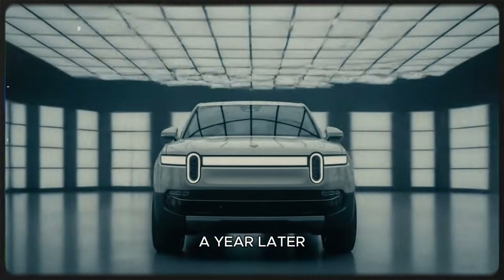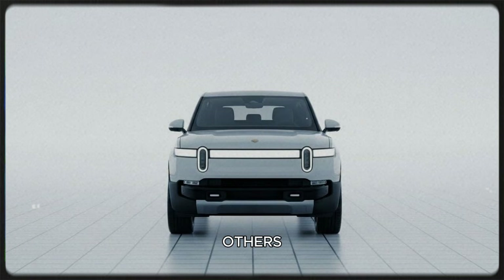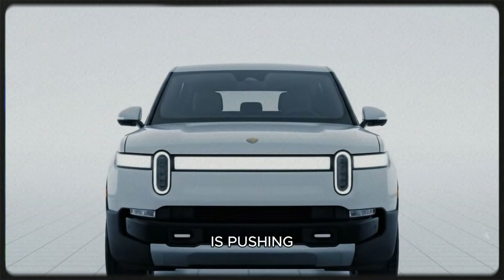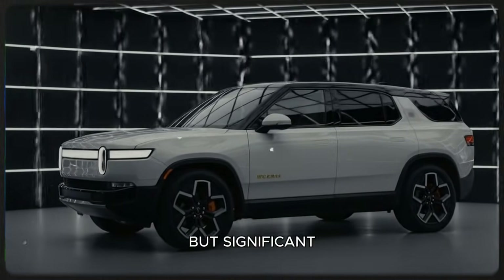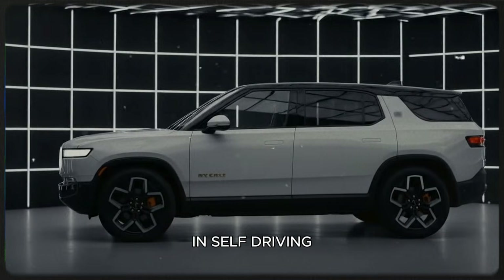But now, more than a year later, the picture has changed. Some features have been cut, others have been refined, and the engineering progress behind the scenes suggests Rivian is pushing harder and faster than anyone expected. And buried within this progress are subtle but significant clues that Rivian may be preparing a major leap in self-driving capability.